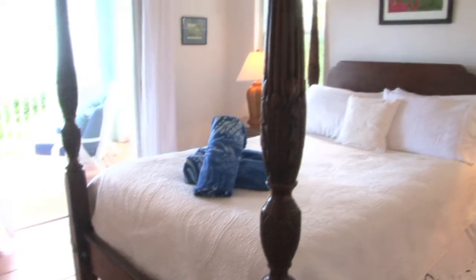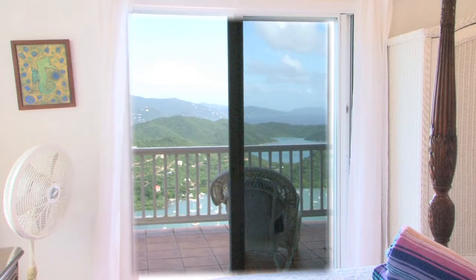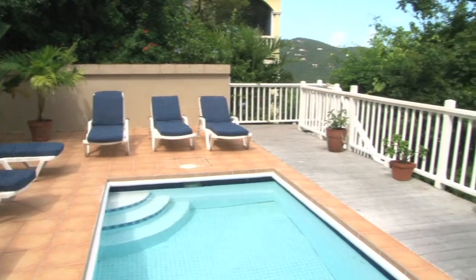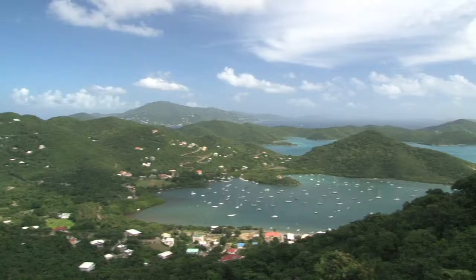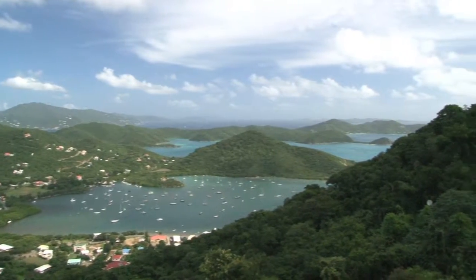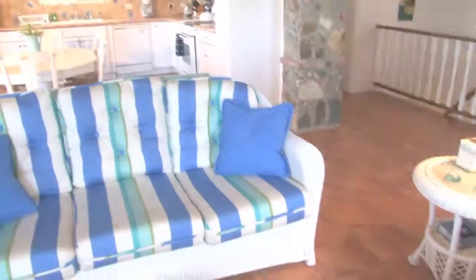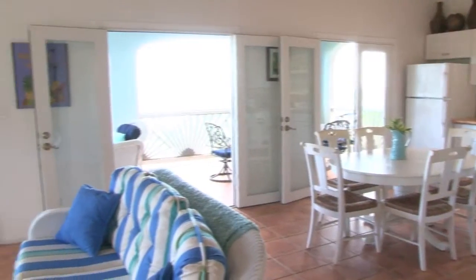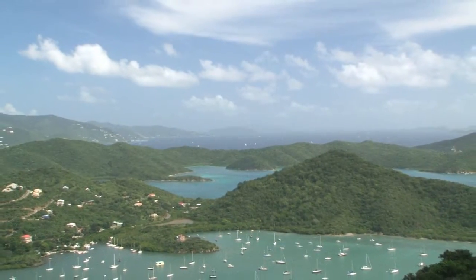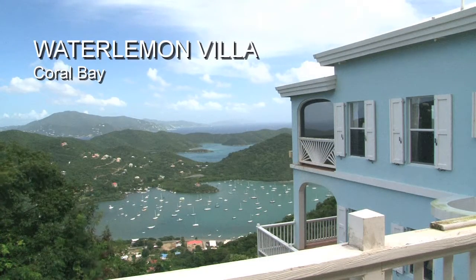Three private bedrooms, open airy spaces both inside and out, and a large refreshing pool all make Water Lemon Villa an ideal Coral Bay retreat. But its sweeping mountaintop views make this a very special property. Water Lemon Villa, high on a mountainside but just minutes from dining and activities, is one of Coral Bay's most desirable homes.